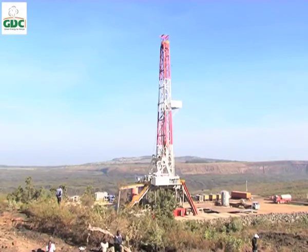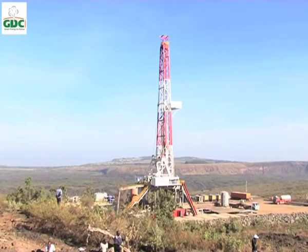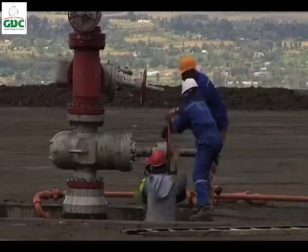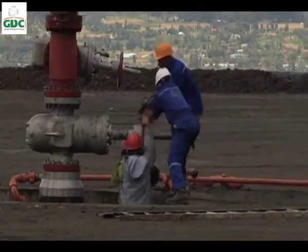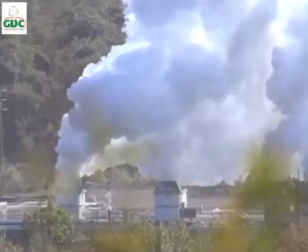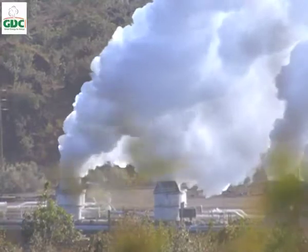The steam is extracted from the Earth using these megastructures called rigs. The rigs bore the Earth to about 3,000 meters and then capture the steam from a huge reservoir created millions of years ago. That is the beauty of geothermal.